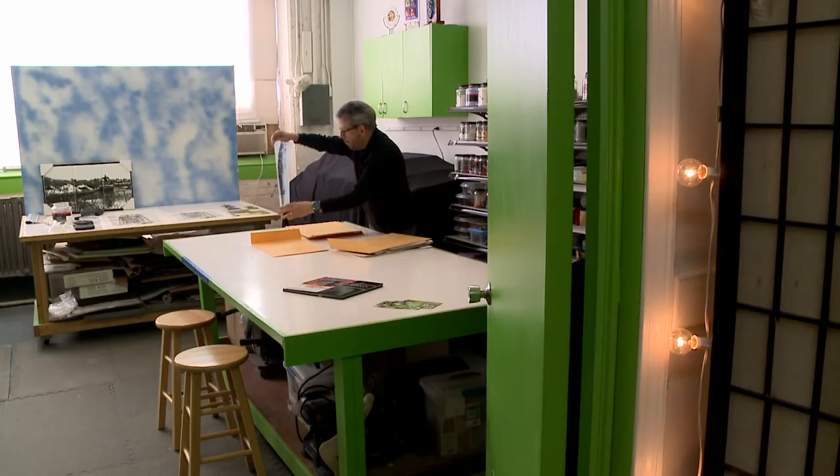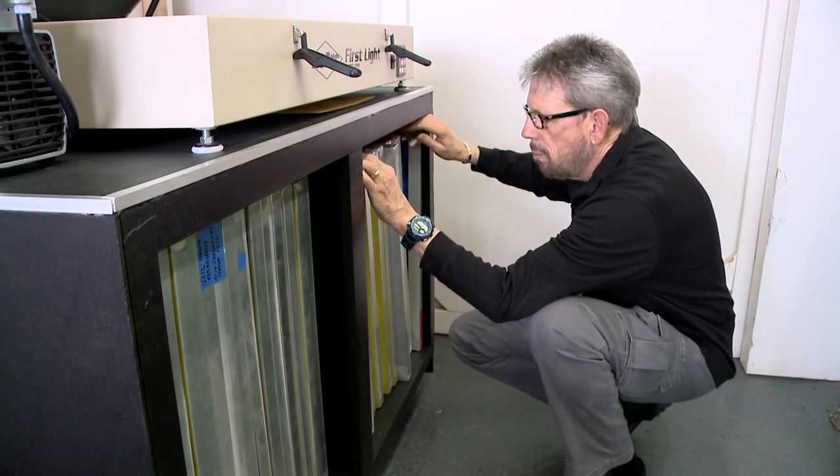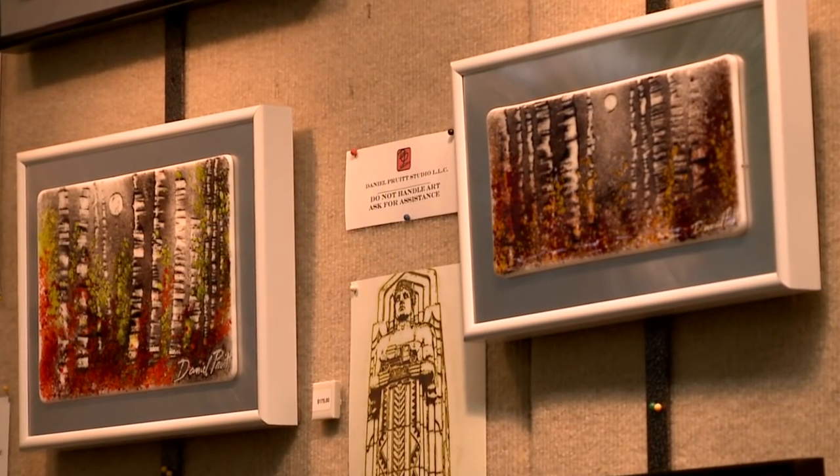I hung out with teenagers in the art classroom for three decades, and the last 10 years that I was at North Olmstead High School, I started a glass program.